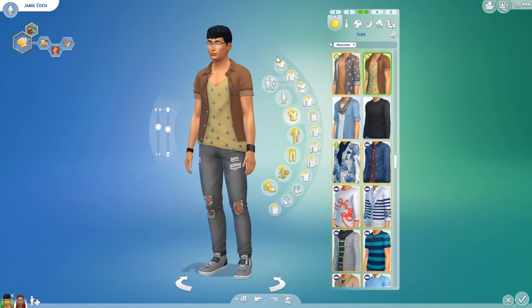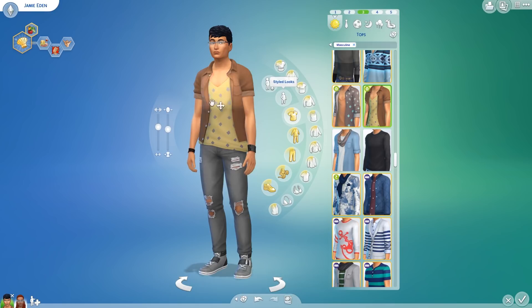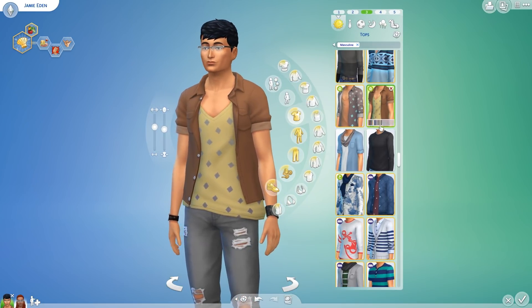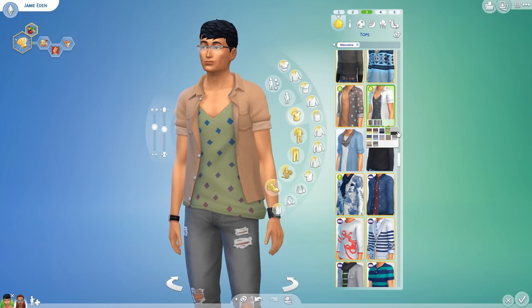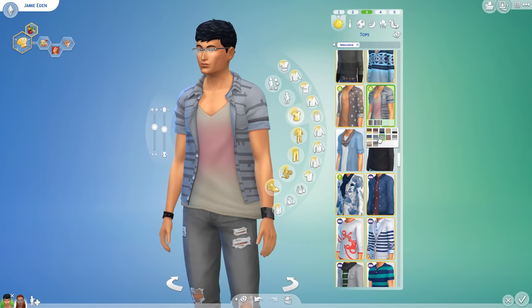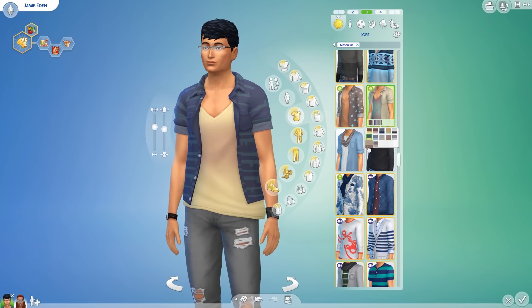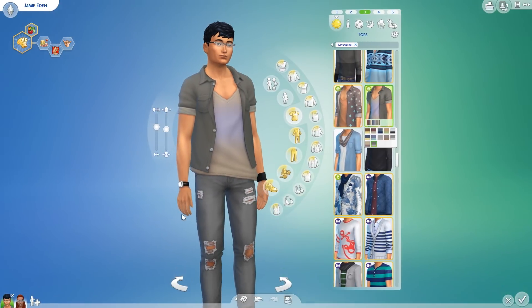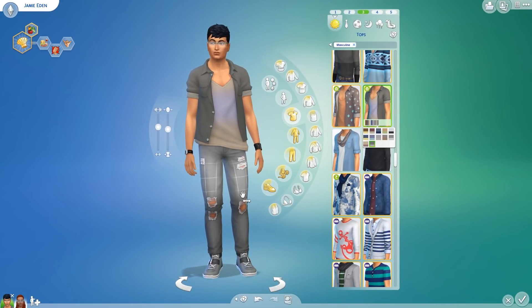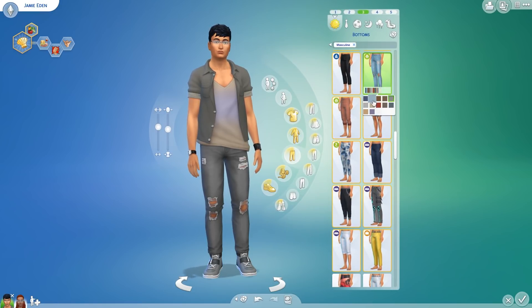So we're going to check out Jamie, Abigail's boyfriend. His everyday outfits are a little more limited than hers, but we've got here one of the new tops. It's pretty nice with the rolled up sleeves — reminds a little bit of James Dean, and also Back to the Future. The jeans are also from this pack. And those shoes look like the self-lacing Nikes from Back to the Future 2, though those shoes are not part of this pack, but these ripped jeans definitely are.